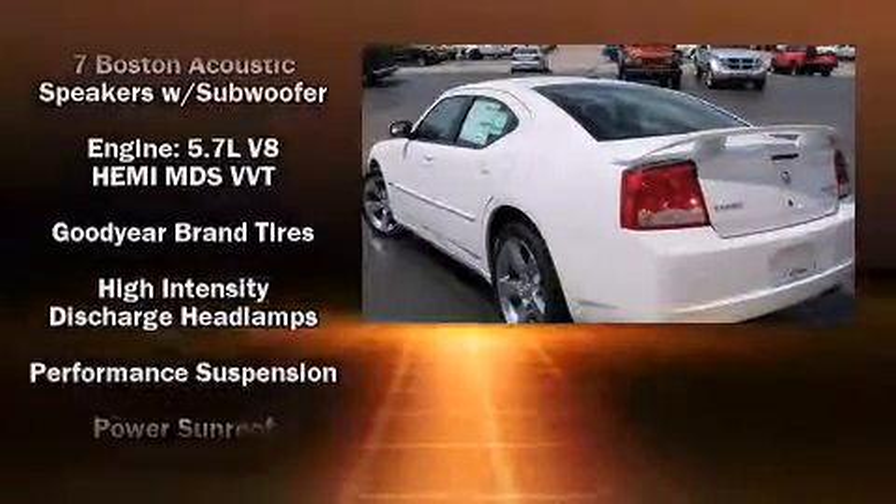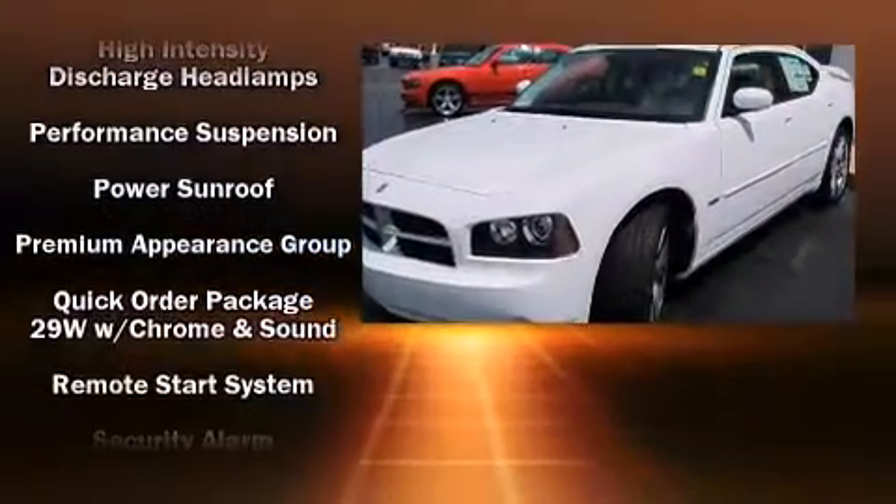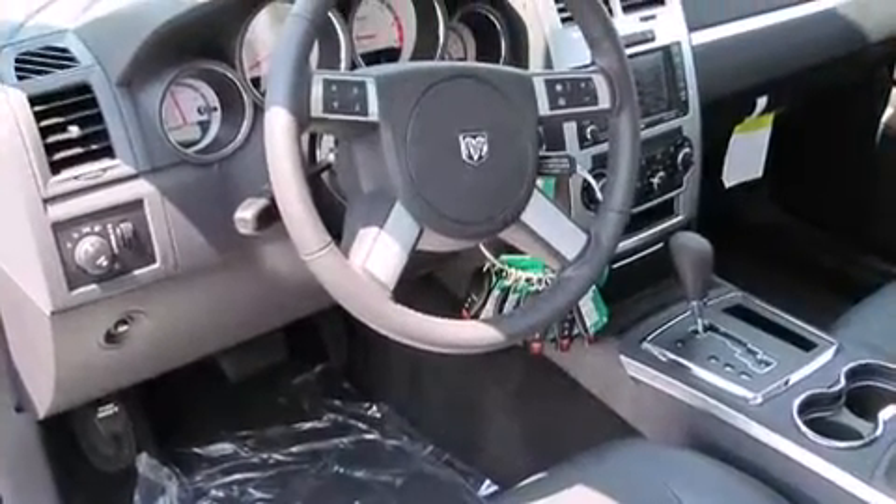Dodge ensures the safety and security of its passengers with equipment such as head curtain airbags, brake assist, and four-wheel disc brakes with ABS.